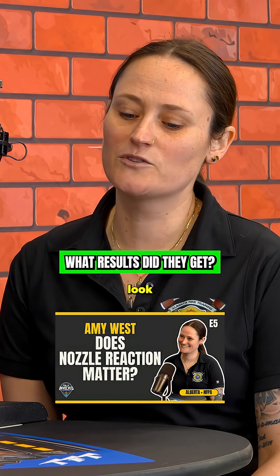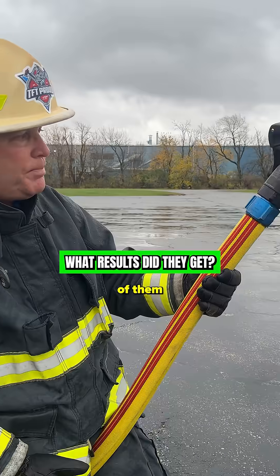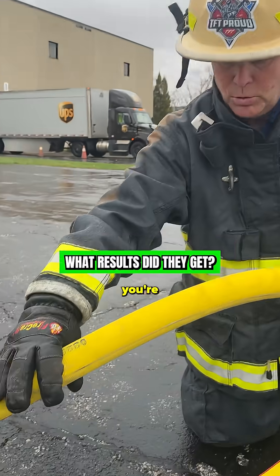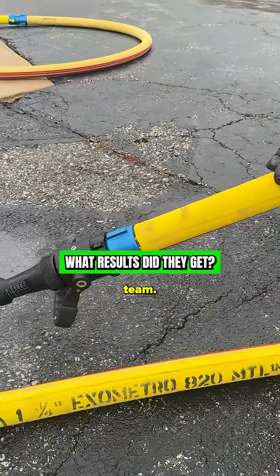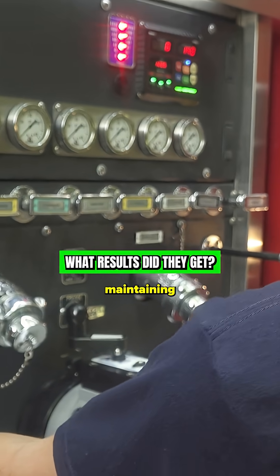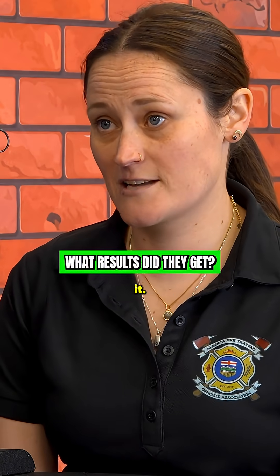When you look at the low pressure nozzles, you're sometimes getting bigger flows out of them than you get with a combination nozzle, but at a lower pressure. So with that lower pump discharge pressure, you're getting less nozzle reaction, more maneuverability on the hose team. Your engine's not working as hard, so everyone's having a better day, and you're still maintaining that required fire flow on the ground — sometimes even exceeding it.